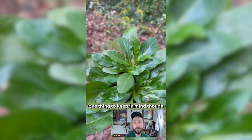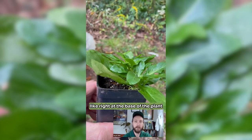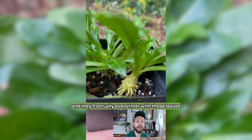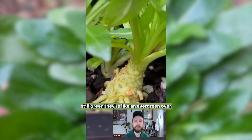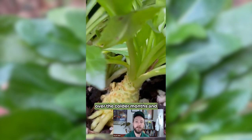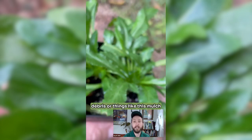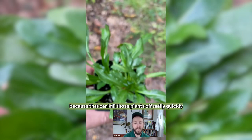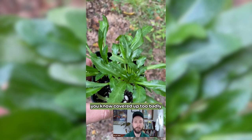One thing to keep in mind: both of these plants have a basal rosette — right at the base of the plant, a little rosette of leaves. They'll actually overwinter with those leaves still green — they're like an evergreen over the colder months. It's really important to make sure those leaves stay clear of any debris, mulch, or what have you, because that can kill those plants off really quickly if they get covered up too badly.